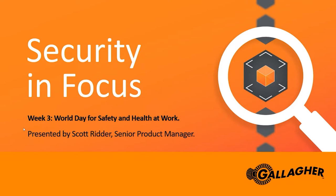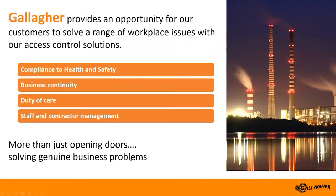Thank you, Elise. Good morning everyone, thank you for attending today. My name is Scott Ritter. I've been involved in the security industry for over 15 years at Gallagher in a variety of roles. With today being the World Day for Safety and Health at Work, in today's webinar I'll discuss how your Gallagher security system can best be used to meet your health and safety needs.